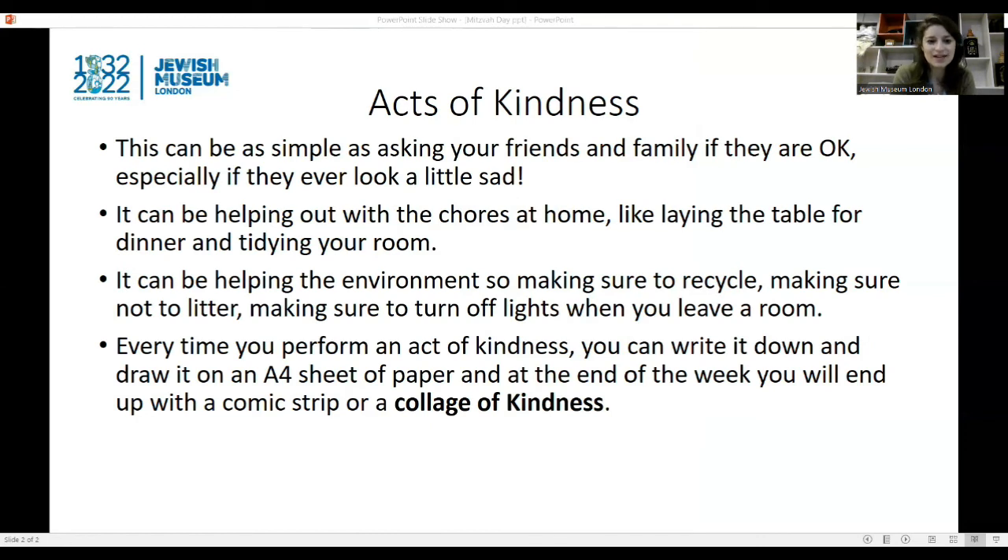In the week leading up to Mitzvah Day, let's see how many small acts of kindness and good deeds you can do — maybe at least one every day. This can be as simple as asking your friends and family if they are okay, especially if they ever look a little sad. It can be helping out with the chores at home, like laying the table for dinner or tidying your room. It can be helping the environment, so making sure to recycle, making sure not to litter, and making sure to turn off the lights when you leave a room.